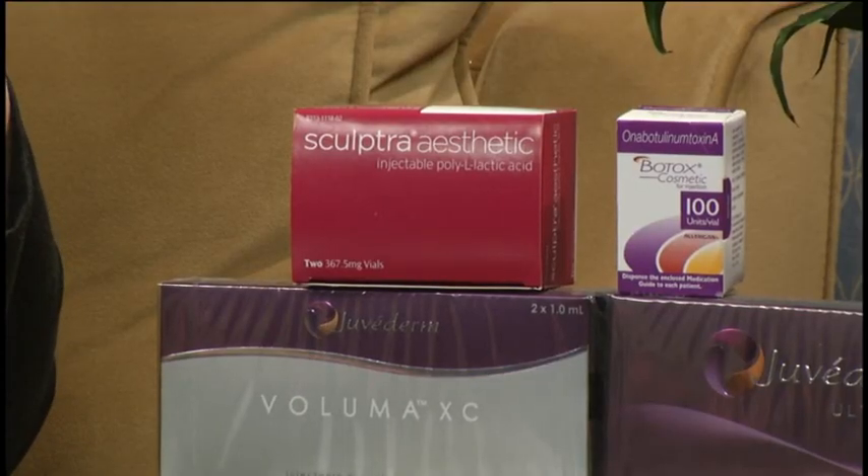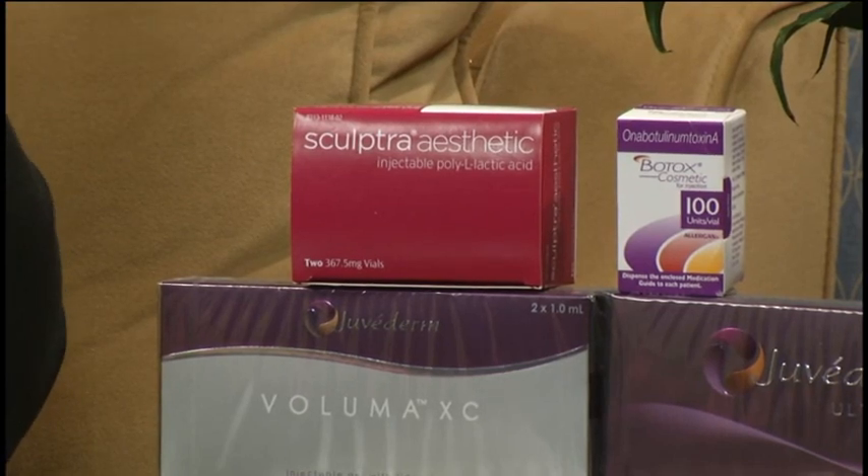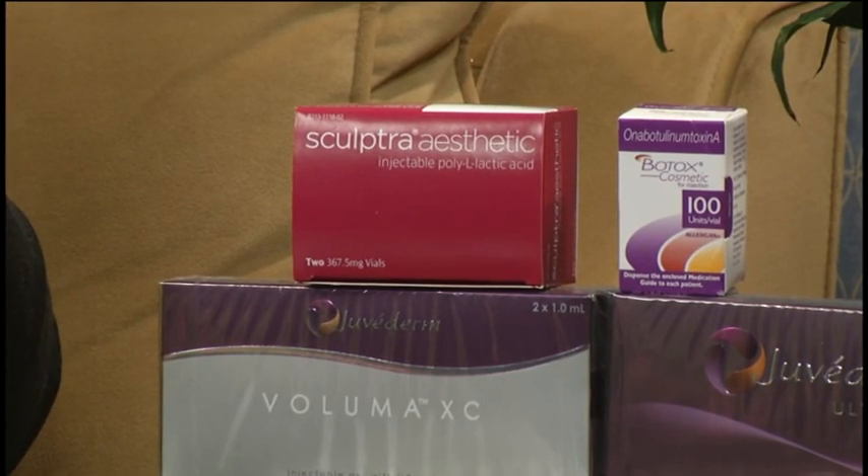Actually I should back up — many years ago there was a product called Sculptra that was introduced and FDA approved at that point for people with HIV who had lost a lot of fatty tissue in the face. It was a way to build soft tissue to counteract some of the side effects of medication.